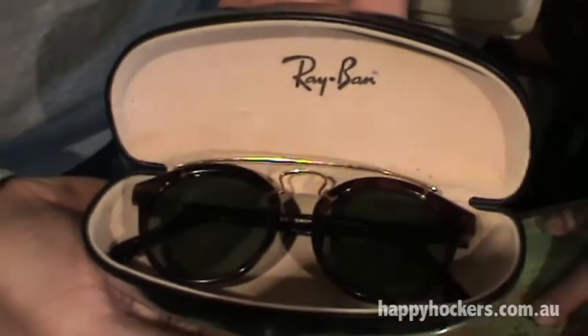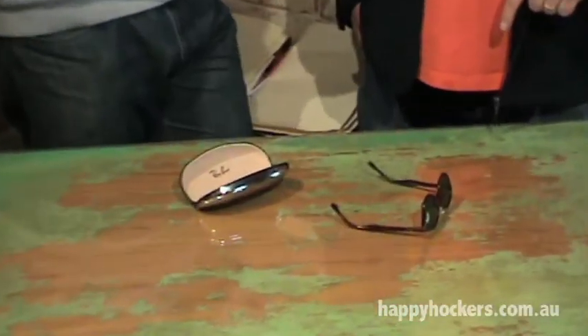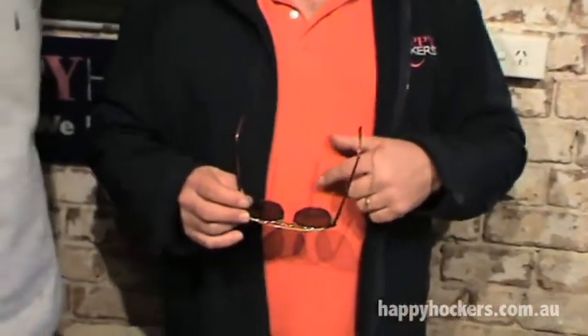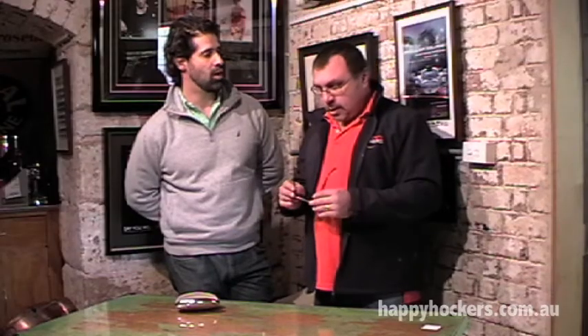What do you mean the legendary Ray-Bans? Well, as you know Ray-Bans has been around for a long time. Now what we have here today is actually one of the original Ray-Ban glasses. When I say original, it was owned by a company called Bosch & Lomb. Bosch & Lomb made arguably the best lenses in the world.